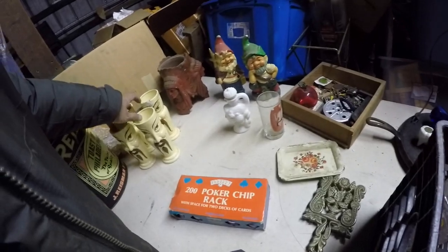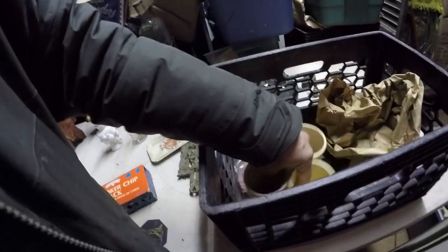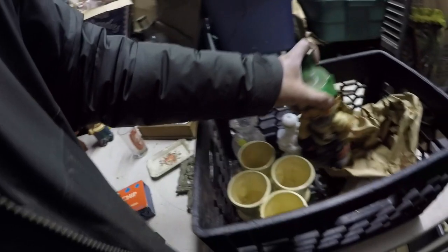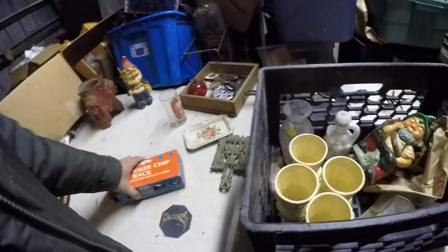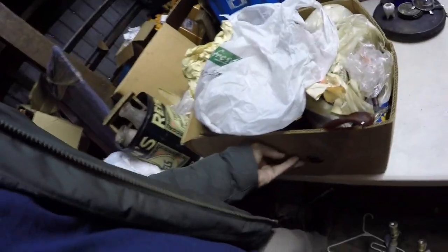I might actually list that, it's kind of fun. Alright, I'm going to put all this stuff back. I guess I'll take this to the flea market next time I go — hopefully it's sooner than later. It's definitely going to get really nice out soon. Alright, what's the next box?